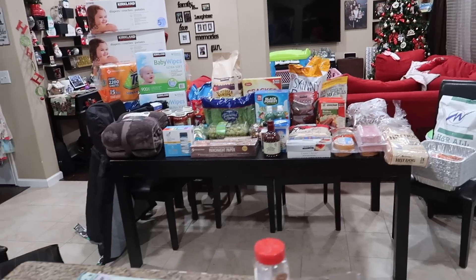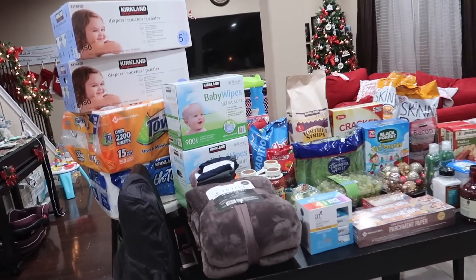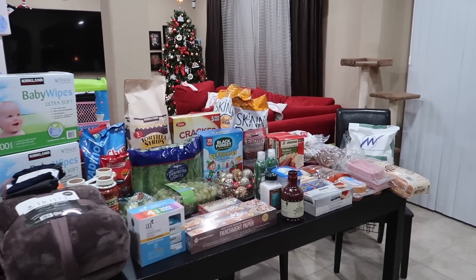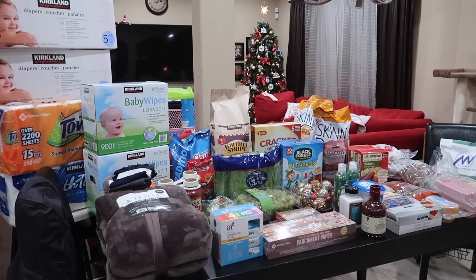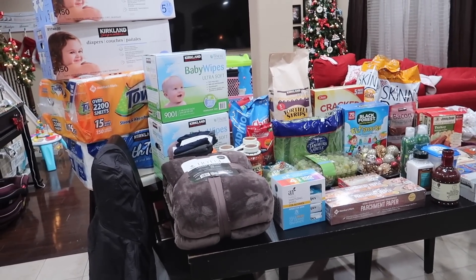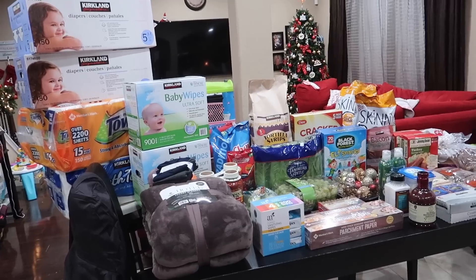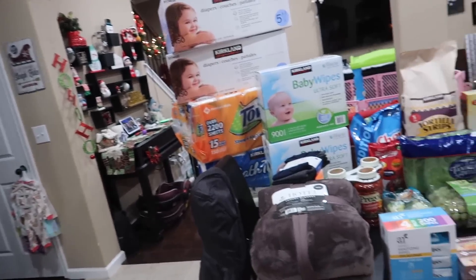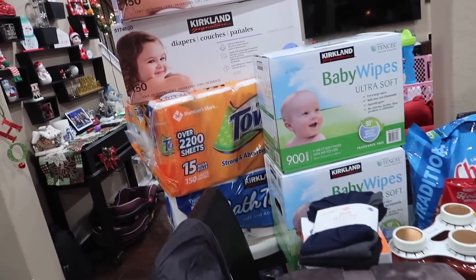We didn't really need a whole lot of stuff and it doesn't actually look like a lot for the amount of money we spent, but they were much-needed things. I had to go through my receipt because this doesn't seem to have added up. My goal was not to spend more than $500 even with our voucher, and it worked out.